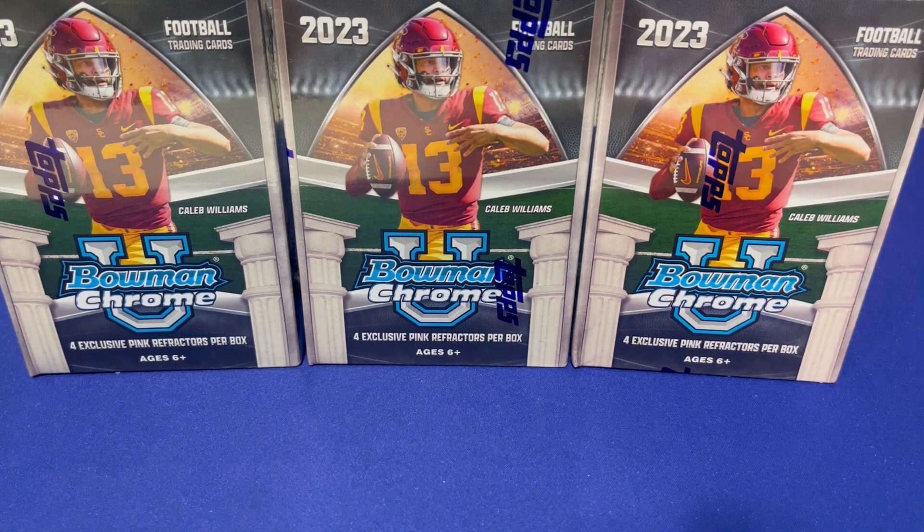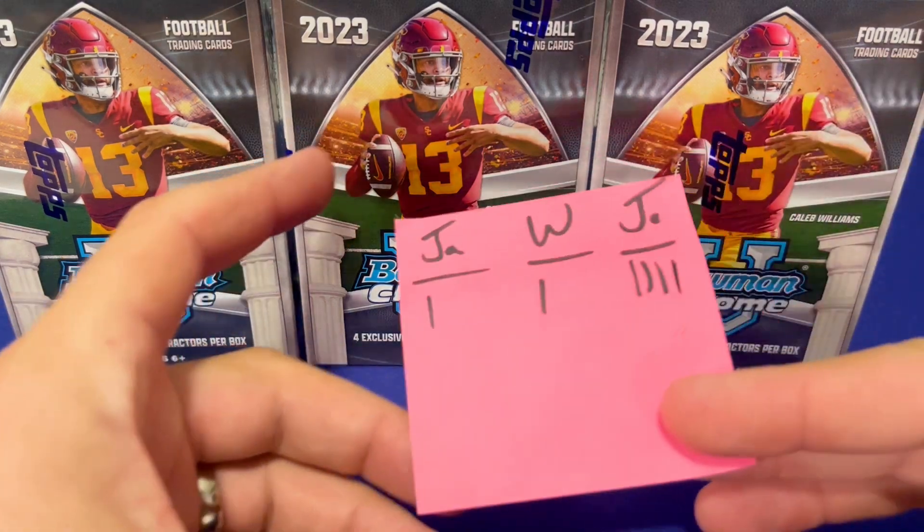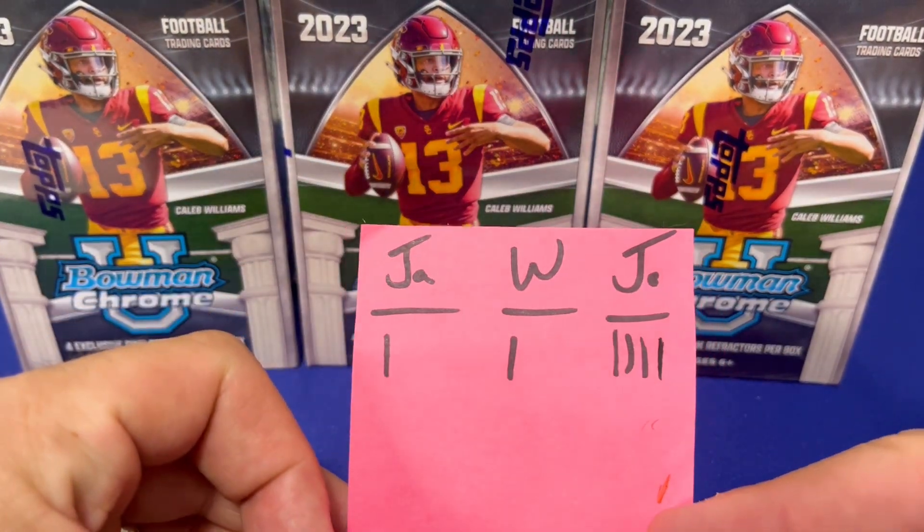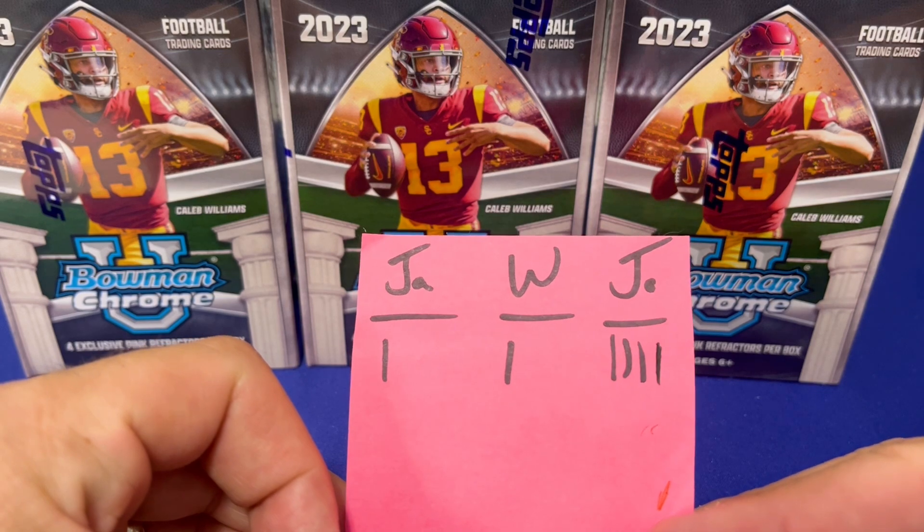Hey everybody, welcome back to Card Curiosity where we try to find the best possible ways to make a good return on your investment in the sports card world. We're going to continue our series with the 2023 Bowman Chrome University blaster boxes. We're working our way through a full case, which is 40 boxes, and we're just trying to see who can pull the best cards each time.